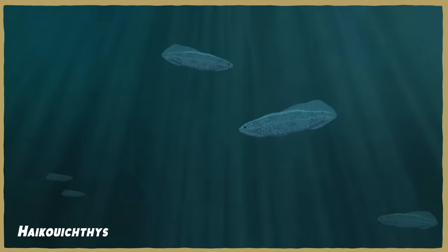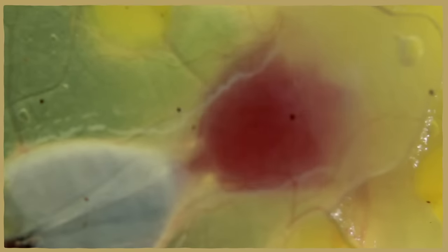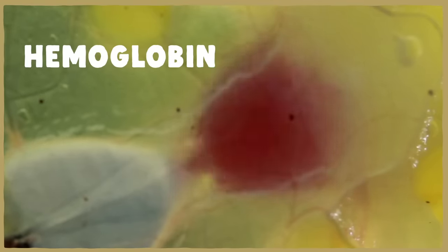Sometime just over half a billion years ago, the first vertebrates appeared in the fossil record. And they, like you, had blood that was colored red by the presence of an oxygen-transporting protein called hemoglobin.